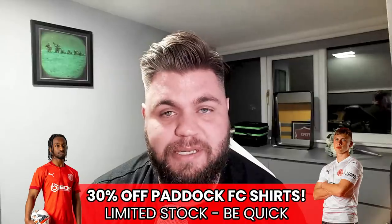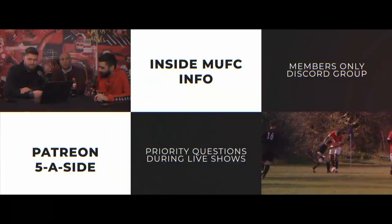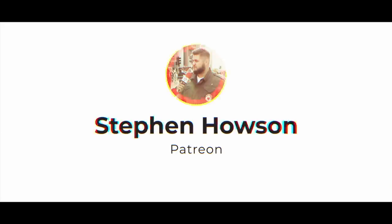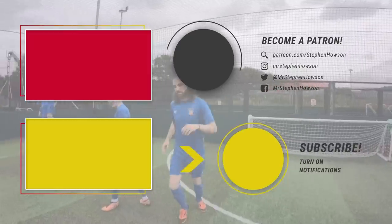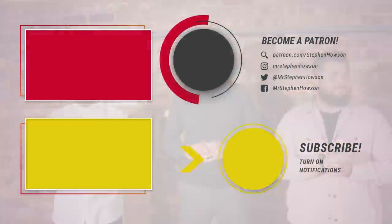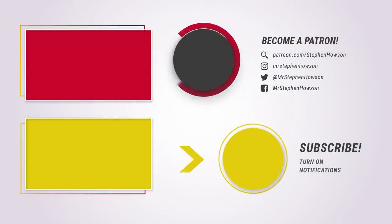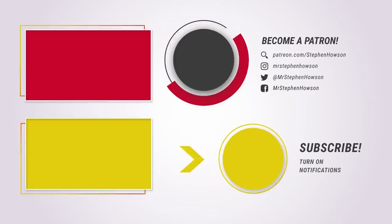Let me know your thoughts in the comments section below and I'll catch you in the next one. If you're new around here, don't forget to subscribe. My channel is proudly supported by my community on Patreon — for the price of a pint you can get extra content, a Discord group, meetups, five-a-side games, weekly podcasts, behind-the-scenes, and occasional transfer news. Check the link in the description or click the button here. You'll also find all my socials there too.